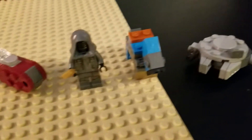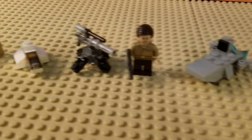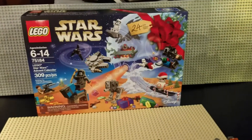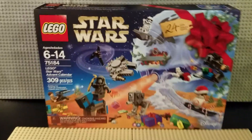So, add one more to the collection. This is the Advent Calendar halfway through Day 12. This has been Christian with Brick Life Crisis. Please comment, like, and subscribe. And until next time, may the Force be with you.